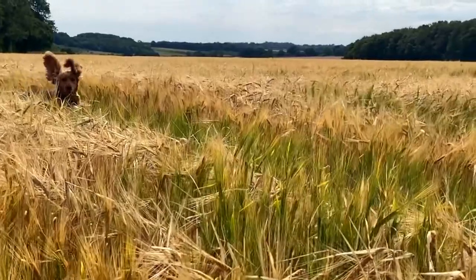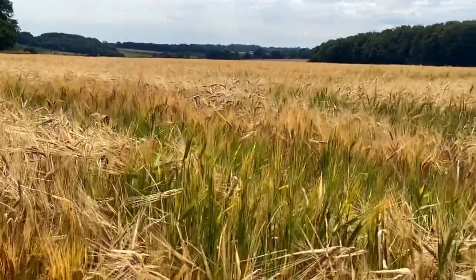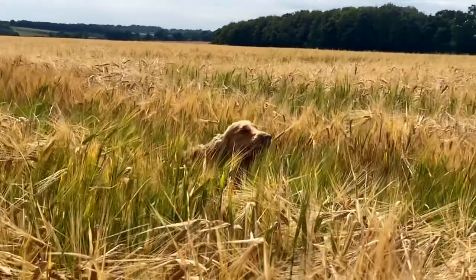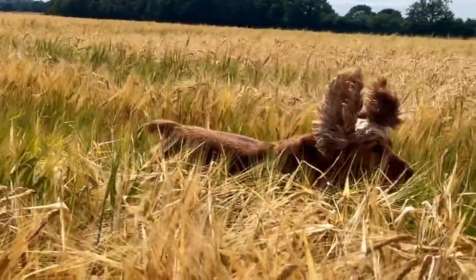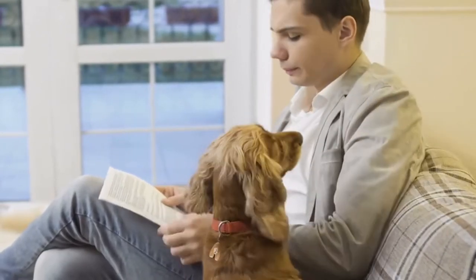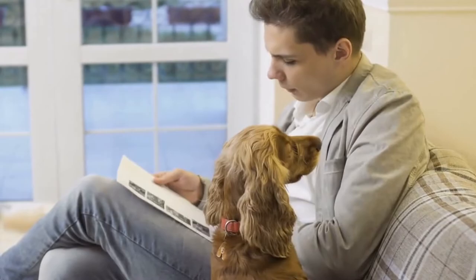Hello there, and welcome to Pets A Plenty. Today on the channel, you'll learn about the French Spaniel, a well-rounded breed that is honest, mild, quiet, and obedient. We've gathered all this information to help you make an informed decision if you find yourself drawn to this beautiful dog.